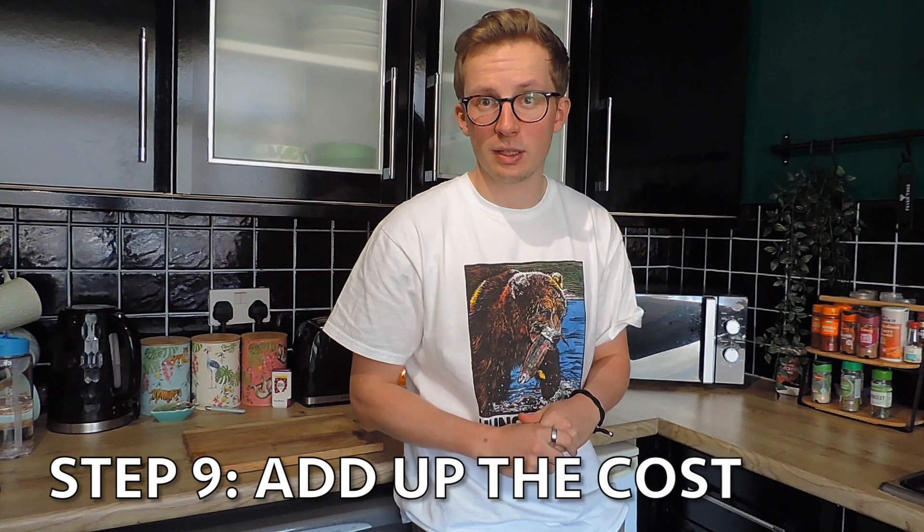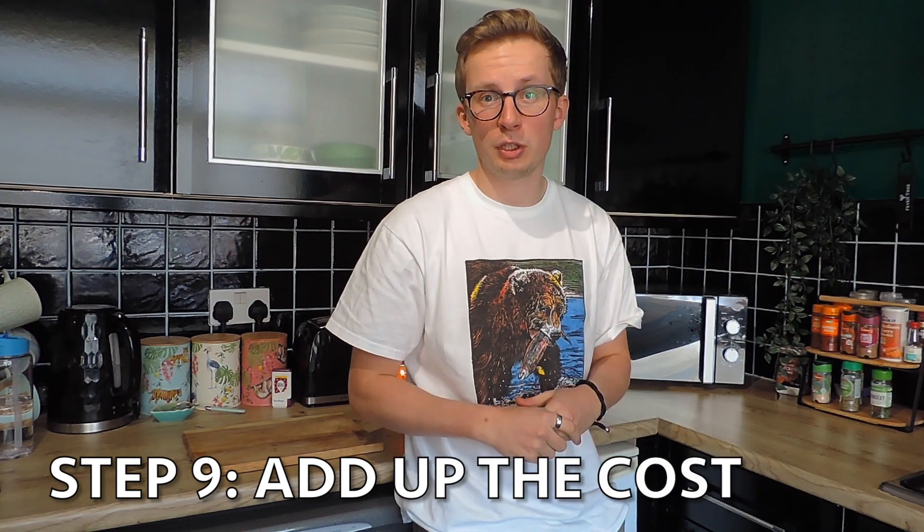As you near the end of your project, one of the most important stages is making sure you're not financially ruined. If you've been doing this correctly, hopefully you've been keeping a record of how much you've spent. In our case we managed to do the whole transformation for about 360 pounds — and for our European and American friends, I'll put the translation on screen.